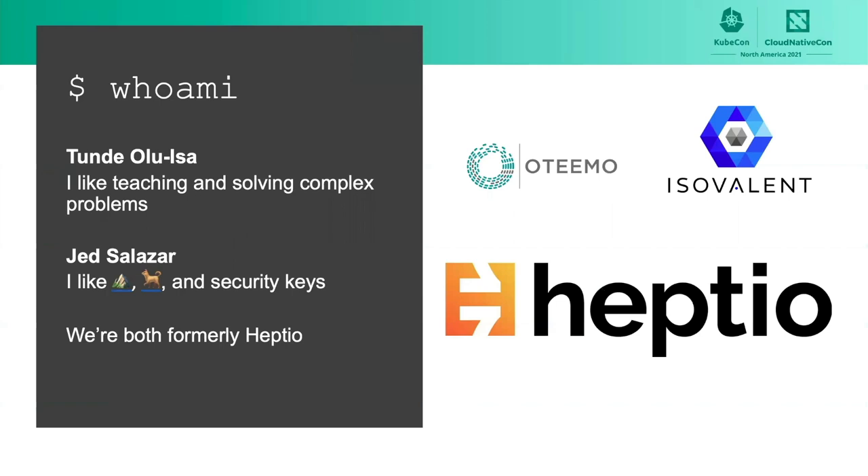I'm Jed Salazar. I like mountains, dogs, and security keys. I currently work for a company called Isovalent as a security engineer, where I'm focused on Kubernetes security. And I'm Tindale Luisa. I enjoy teaching and also solving complex problems. I currently work with a company called Otimo, a consulting company that specializes in solving cloud-native problems and working with modern technology. We do this within enterprise IT companies and also the federal government space. I work as a managing consultant and also as a chief architect at the U.S. Air Force DoD Platform One.